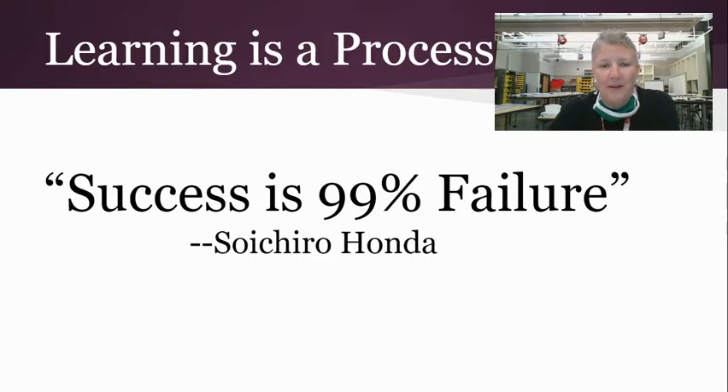Learning is a process. To summarize something that Honda said, success is 99% failure, and we are going to fail a lot in this class. And that's okay, because that is how we learn and how we improve things.